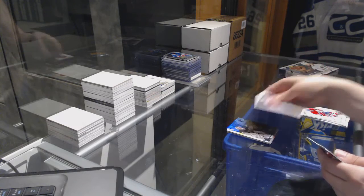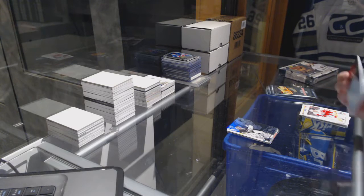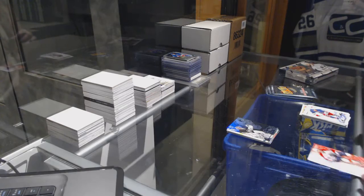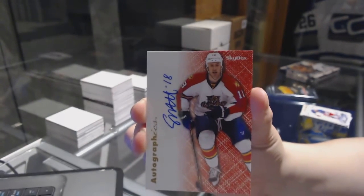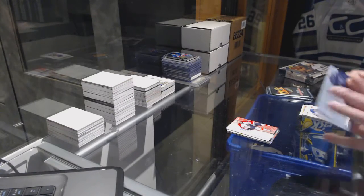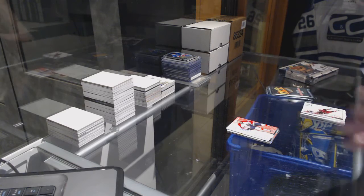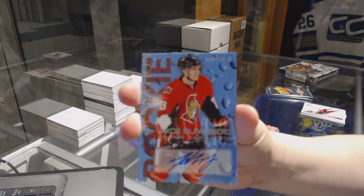Marc-Andre Fourie Legacy Collection number 150 for the Pittsburgh Penguins. We've got a Skybox Autographics for the Florida Panthers of Sean Matias. We've got a Rookie Sensations Autograph for the Ottawa Senators, Jakob Silverberg.